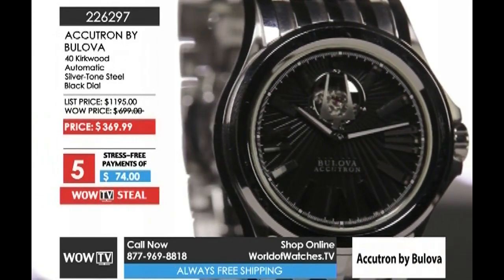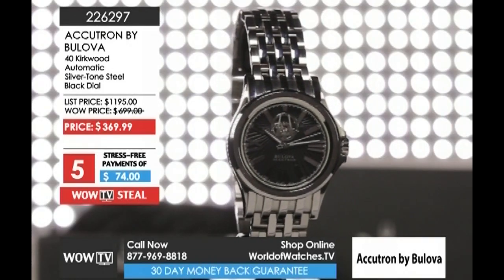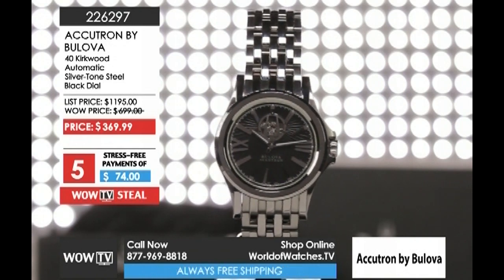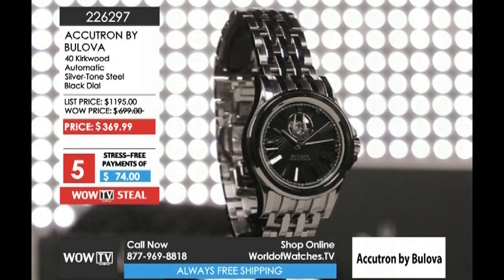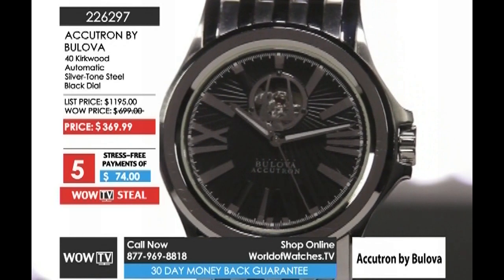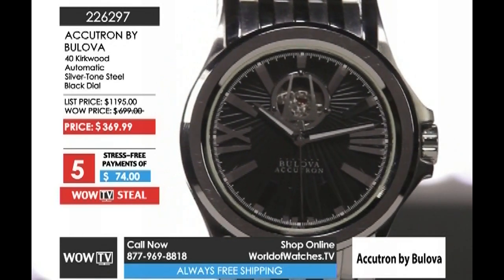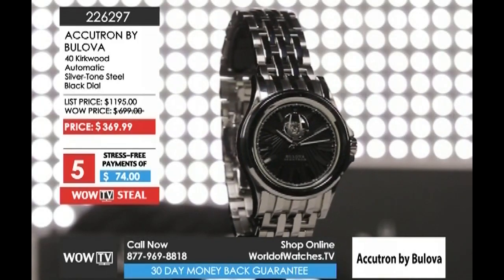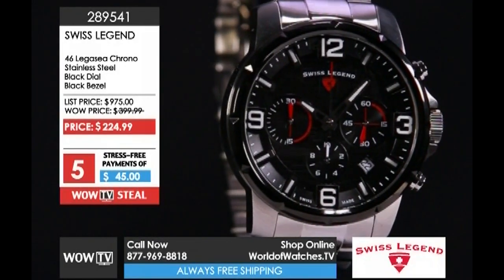Coming up right after that, the 40 millimeter Kirkwood — a 25-jewel Swiss made automatic inside a Swiss made watch. A beautiful classic timepiece that a man or a woman would absolutely love. Jeweler-polished, gorgeous jewelry quality bracelet with a push-button dual-deploying clasp, sapphire crystal, open heart complication. $74, five monthly interest-free payments.